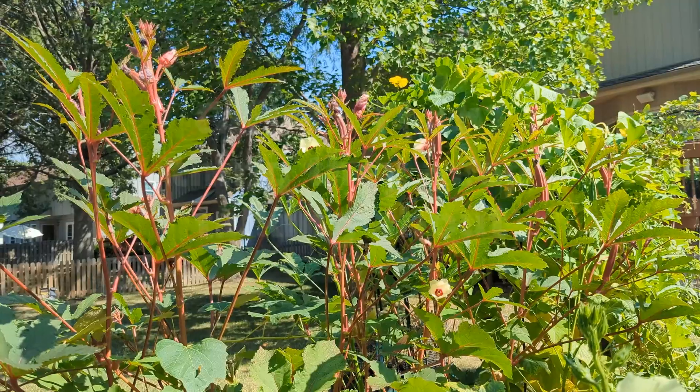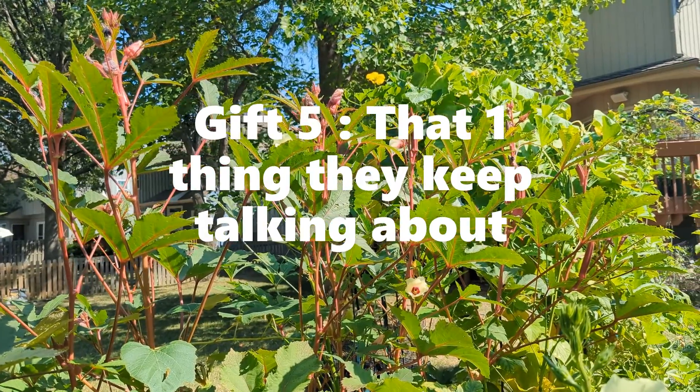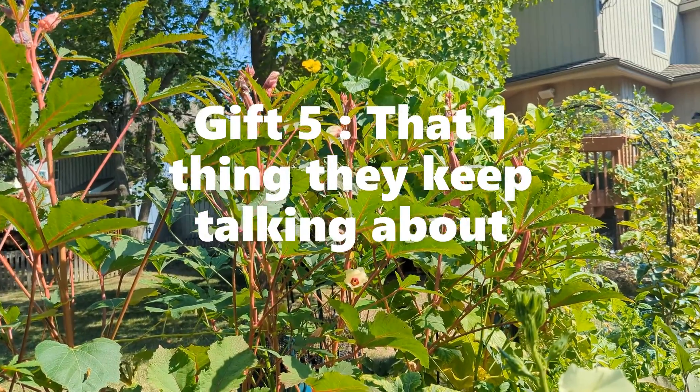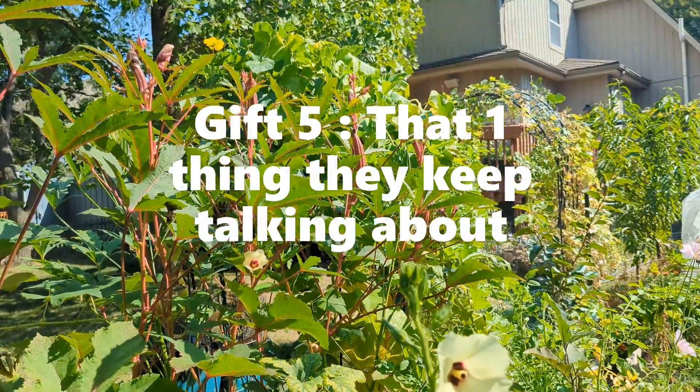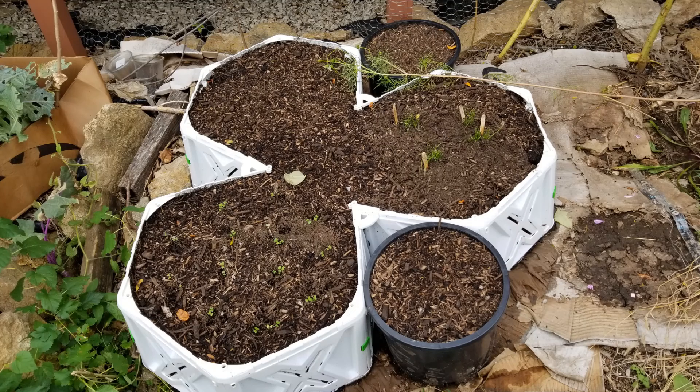Fifth item is something that your gardener has been constantly talking about. Your listening skills will be tested with this option. It could be a gardening cart that they need, or a specific tool such as a Dibber, or a raised bed that they have been eyeing for some time.